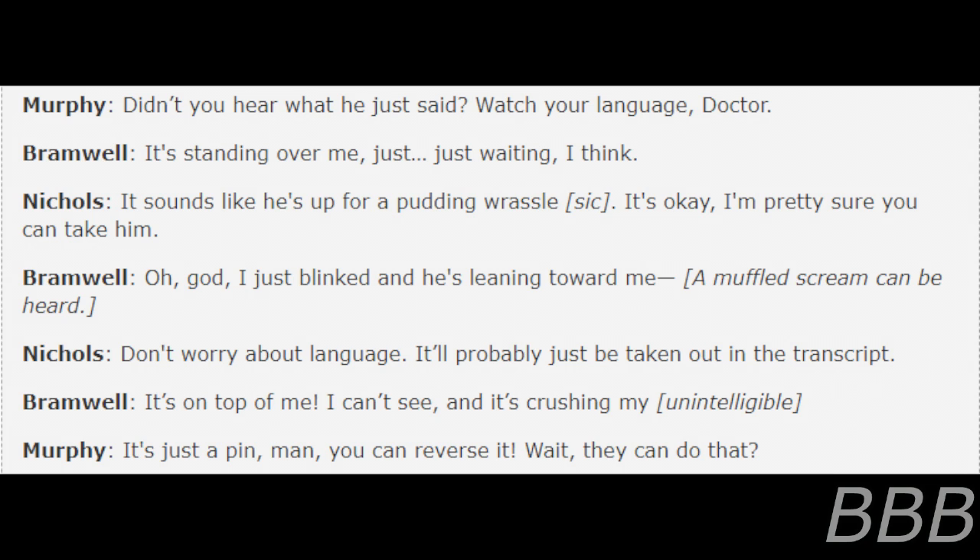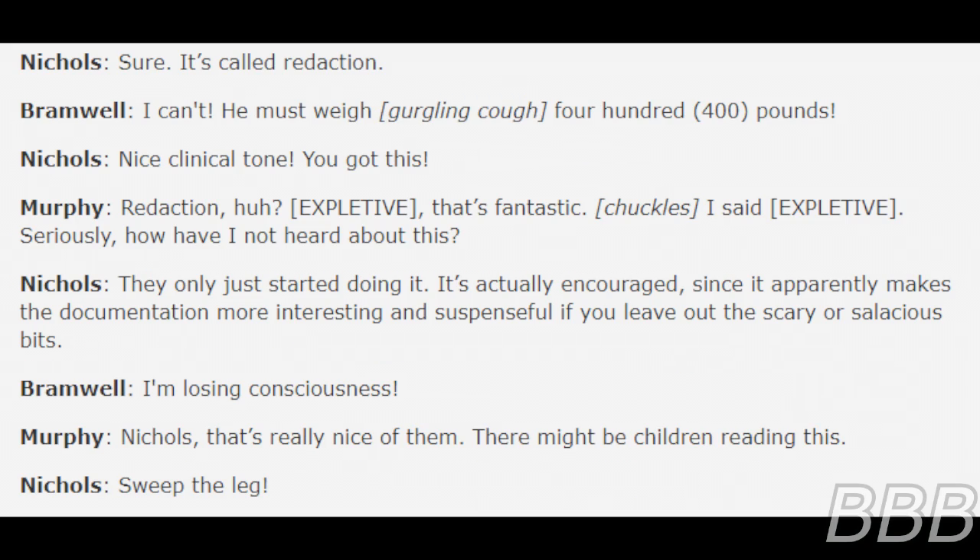'It's just a pen, man, you can reverse it.' 'Wait, they can do that?' 'Sure, it's called redaction.' 'He must weigh 400 pounds.' '[Beep] — that's fantastic.' 'Seriously, how have I not heard about this?' 'Oh, they just started doing it. It's actually encouraged, since apparently it makes the documentation more interesting and suspenseful if you leave out the scary or salacious bits.' 'I'm losing consciousness.' 'That's nice of them — there might be children reading this. Sweep the log.'